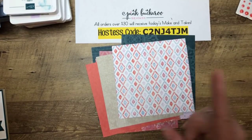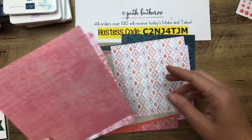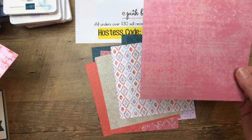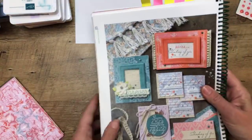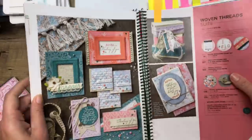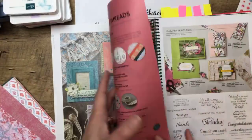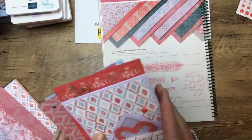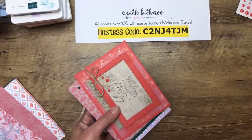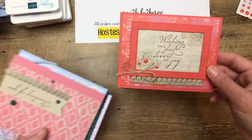UPS is here bringing Stampin' Up! — more Happiness Blooms and enamel dots for those of you that ordered. Okay Charlie — now he's leaving. It's hard to get mad at that cute face. Sorry if he made your dogs go crazy. Here's another little linen paper. The word I couldn't think of was 'heirloom' — woven heirloom. The Woven Heirloom stamp set is very different too. I didn't really think I would like it, but I do.